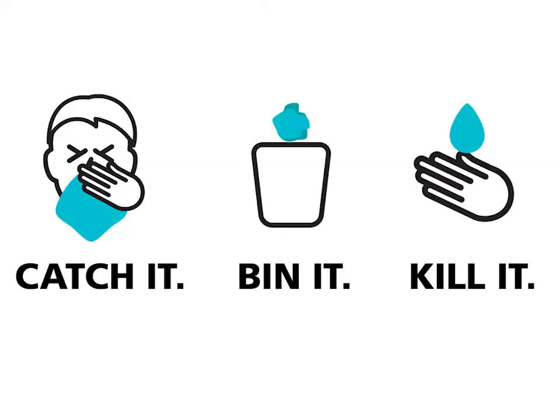It is essential also that you comply with respiratory hygiene etiquette at this time. Please remember: catch it, bin it, kill it. Any coughs or sneezes — catch them in tissues and dispose of them in the bin immediately to stop the spread of infection.